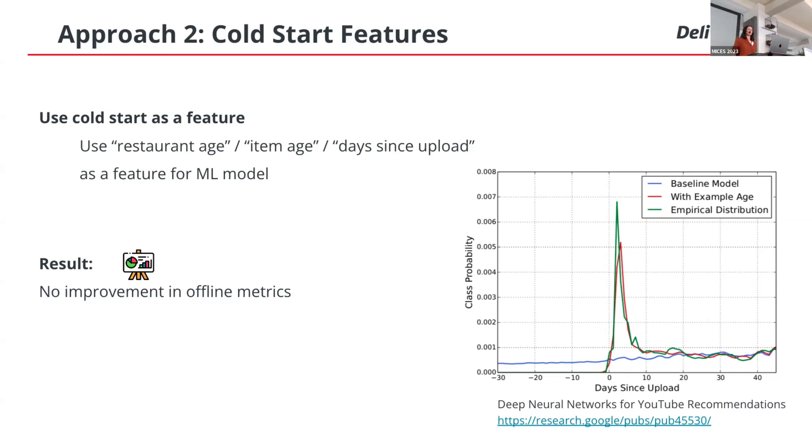Regarding online evaluation for cold start solutions: it can be quite difficult and expensive to A/B test these solutions, since new items make up a small fraction of all items and traffic is low. You may have to run your A/B test for a really long time to see significant change in metrics, which is sometimes expensive or even impossible. Although offline metrics are biased, they still give us some idea on whether to proceed with an approach. In this case, we decided not to proceed.